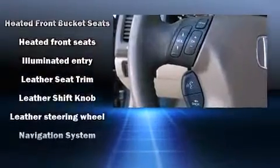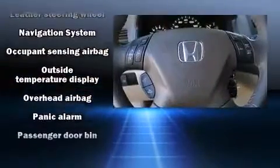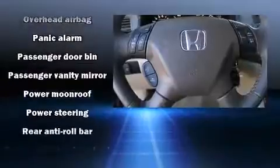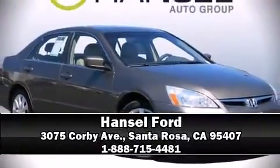Honda also prioritized safety and security with features such as head curtain airbags, traction control, and four-wheel disc brakes with ABS. A Carfax history report indicates just one previous owner. Stop by our dealership or give us a call for more information.